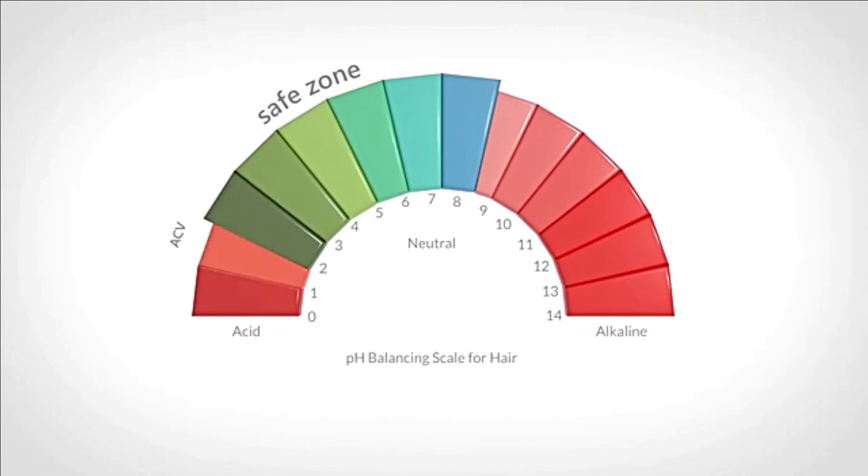As you can see, with a pH of 2, apple cider vinegar is not within the safe zone because it's too acidic. So in order to use it on your hair and scalp, you should neutralize or increase its pH to an area within the safe zone.